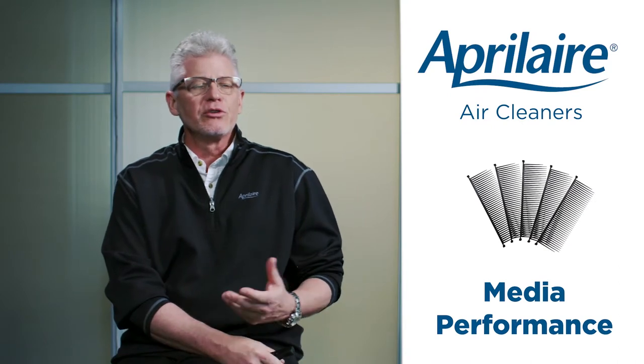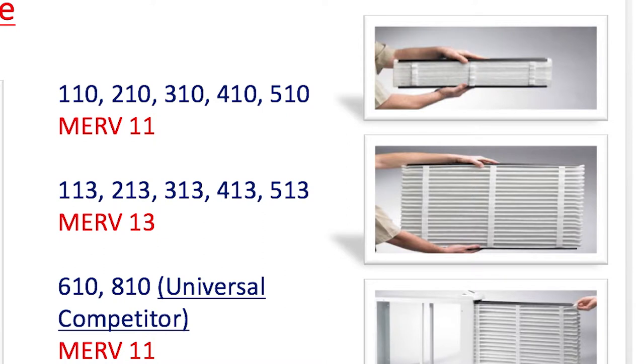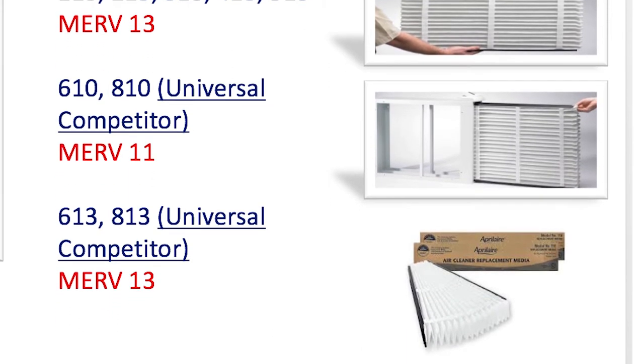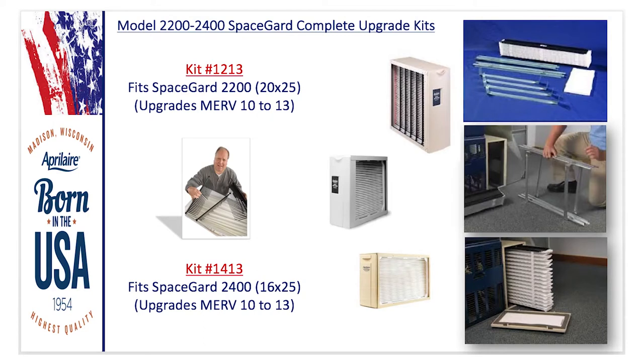Let's talk about media performance. Many of you remember the old Aprilaire SpaceGuards with the combs and pleat spacers — that has changed. All our filters now have model numbers ending in 10 for MERV 11 and 13 for MERV 13 — for example, 110, 210, 310, 410, 510. We also have upgrade kits for the old SpaceGuard 2200 and 2400 cabinets: the 1213 kit for the 2200 and the 1413 kit for the 2400, upgrading them from MERV 10 to MERV 13.